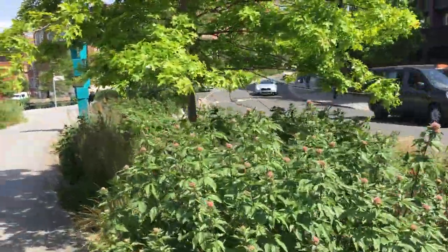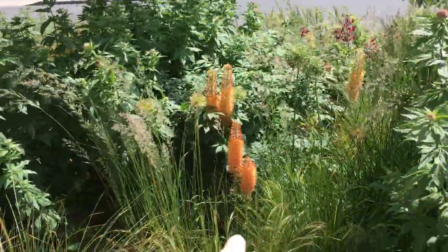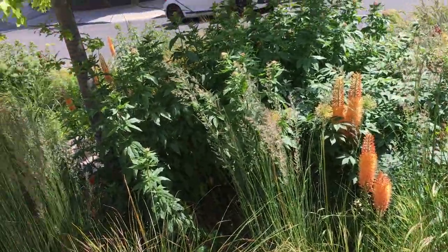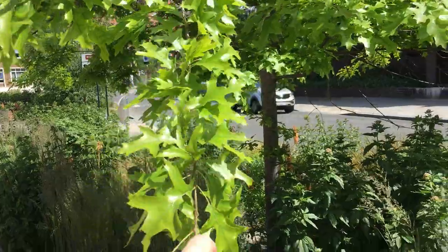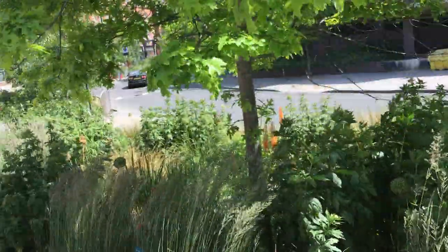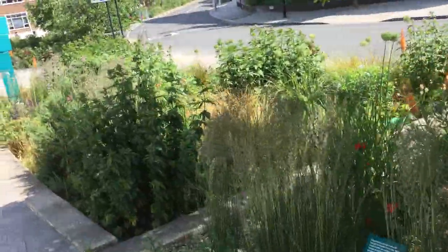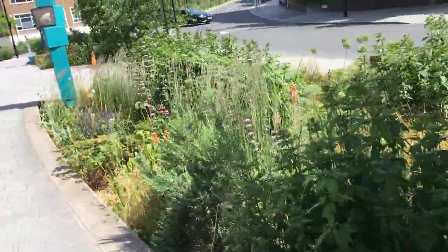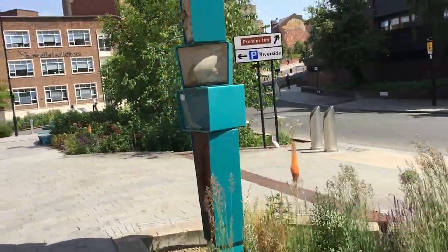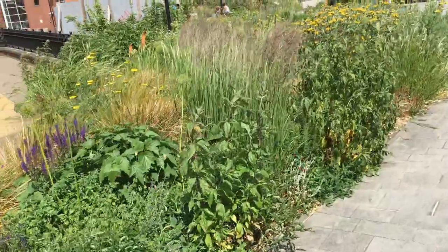Already you can see the odd butterfly — a little small white. We've got some foxtail lilies. I always get mixed up between a scarlet oak and a pin oak; I think it's very difficult to distinguish actually. But lovely autumn colour from those. All the grasses. It's really lifted this whole area so much.